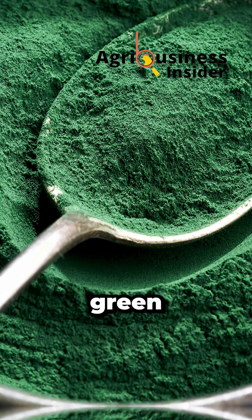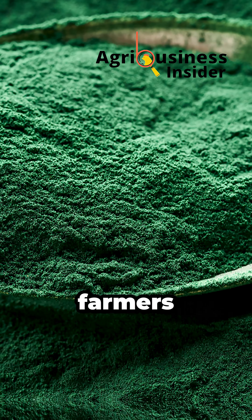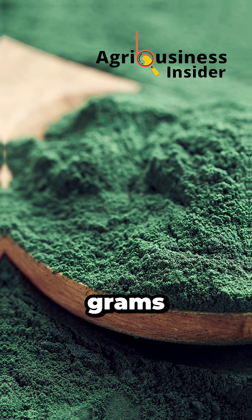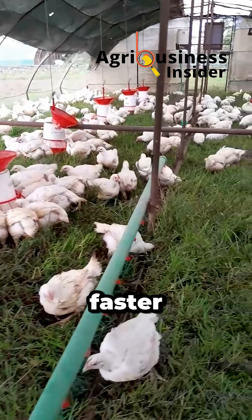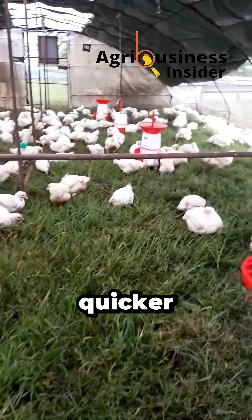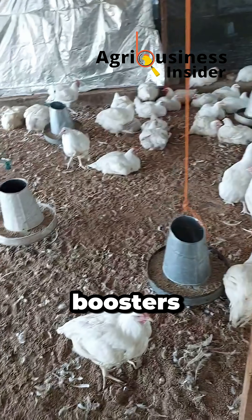A few grams of this natural blue-green powder can flip that script completely. It's called spirulina, and farmers using just a few grams of it per kilo of feed or liter of water are watching birds gain faster, reach market weight quicker, and slash their FCR without any drugs or synthetic growth boosters.